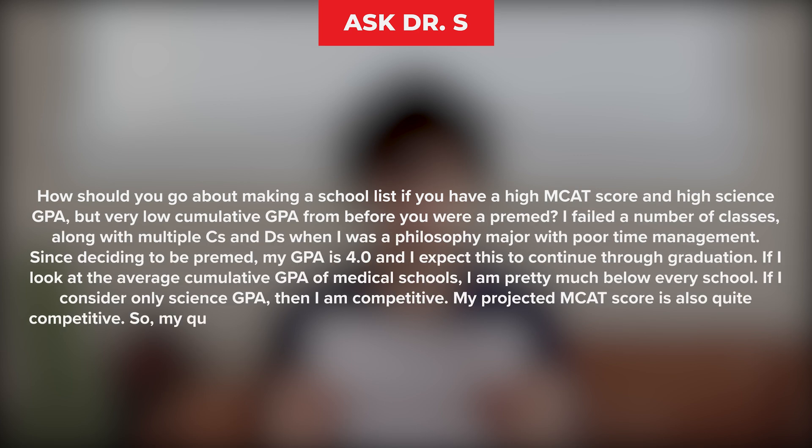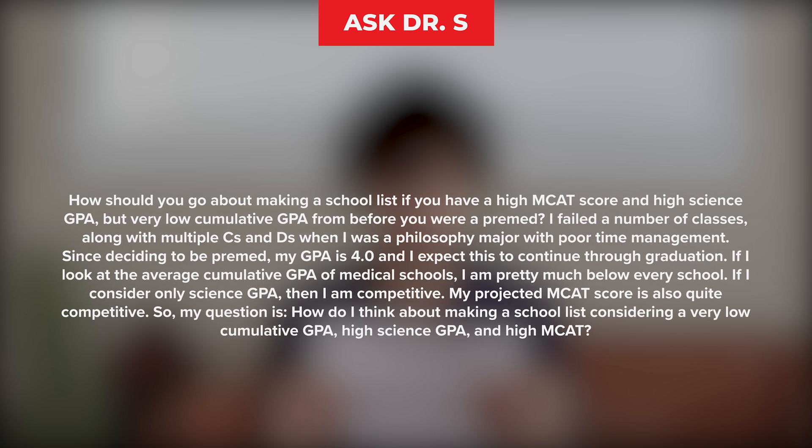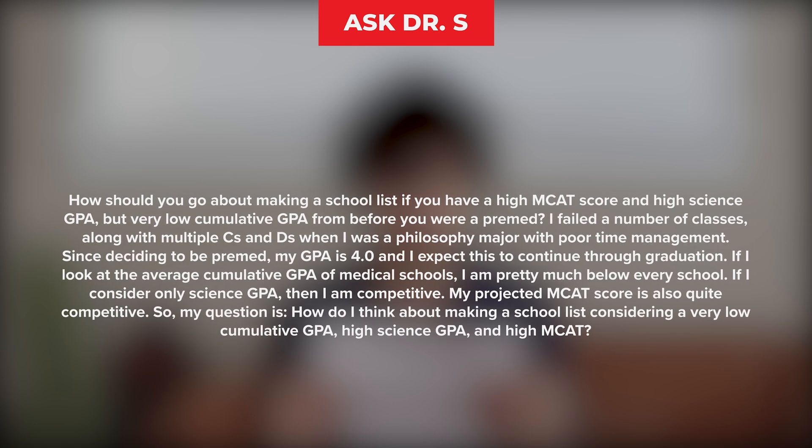I was thrilled to receive the following submission for our Ask Dr. S series: How should you go about making a school list if you have a high MCAT score and high science GPA, but very low cumulative GPA from before you were a pre-med? I failed a number of classes along with multiple C's and D's when I was a philosophy major with poor time management.